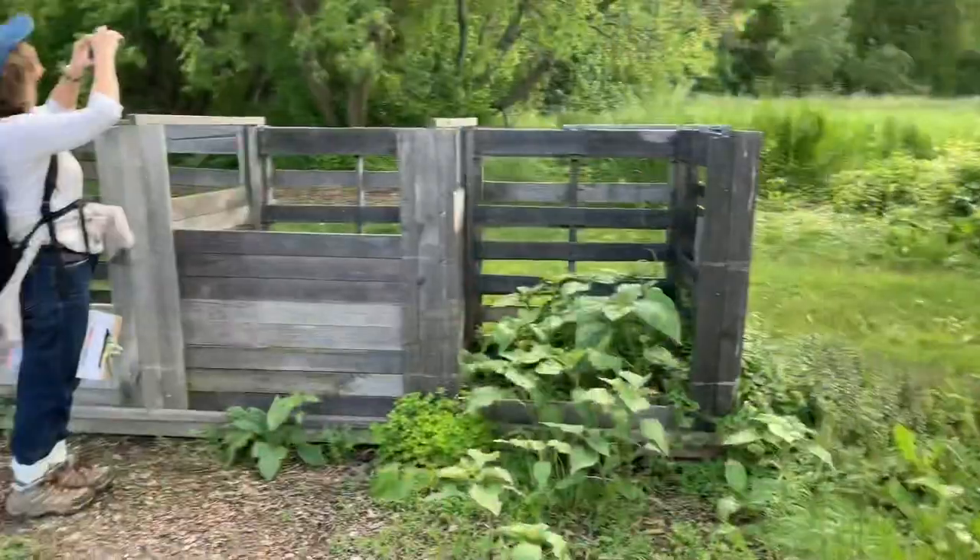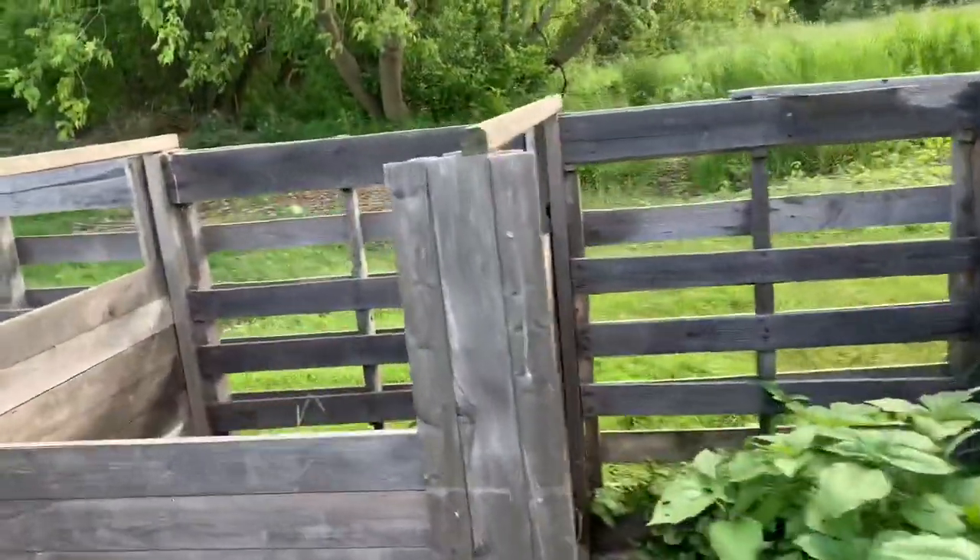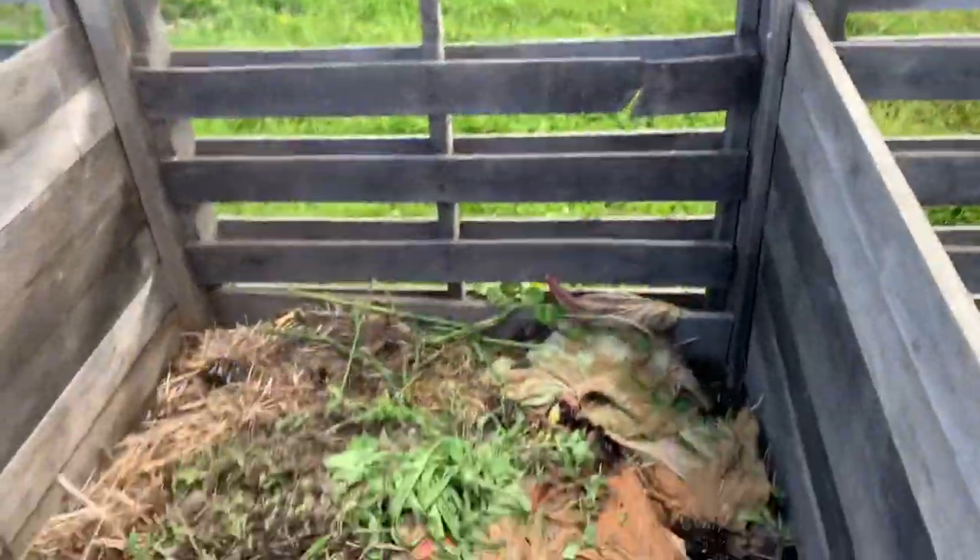This is the compost bin. Phoebe asked if it's vermiculture — let's see.